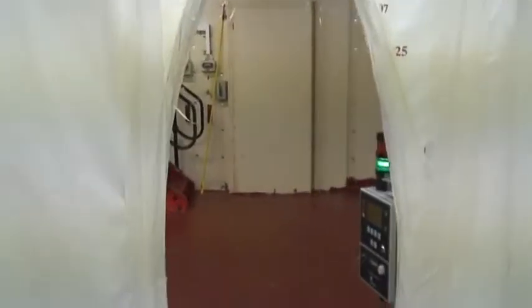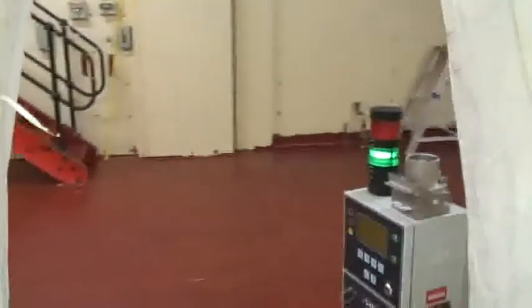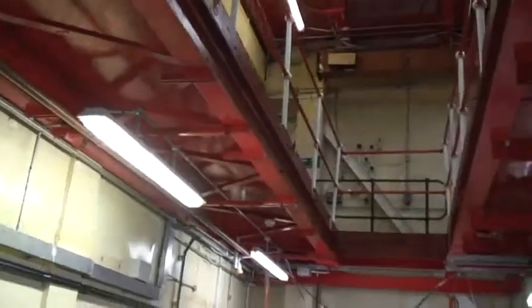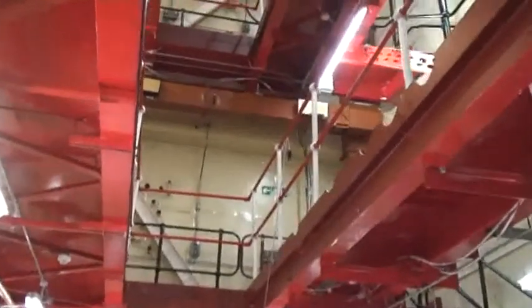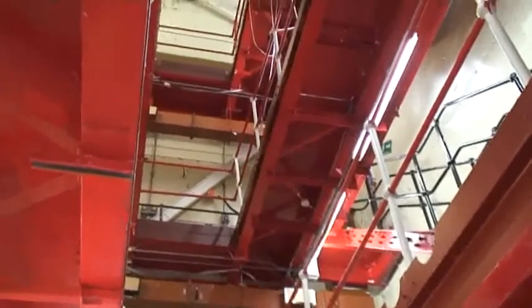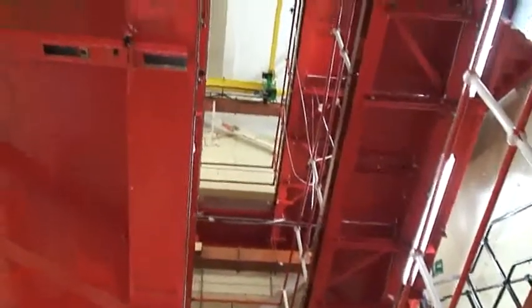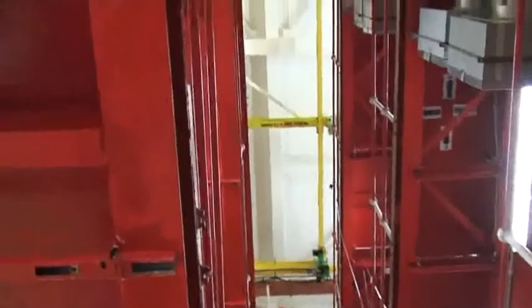Finally, the empty pulsed column laboratory was monitored for evidence of contamination. All that remains inside are the stairs and walkways, which once gave access to the pulsed column glove box. It will be put into care and maintenance and regularly monitored until it can be demolished with the adjoining building.